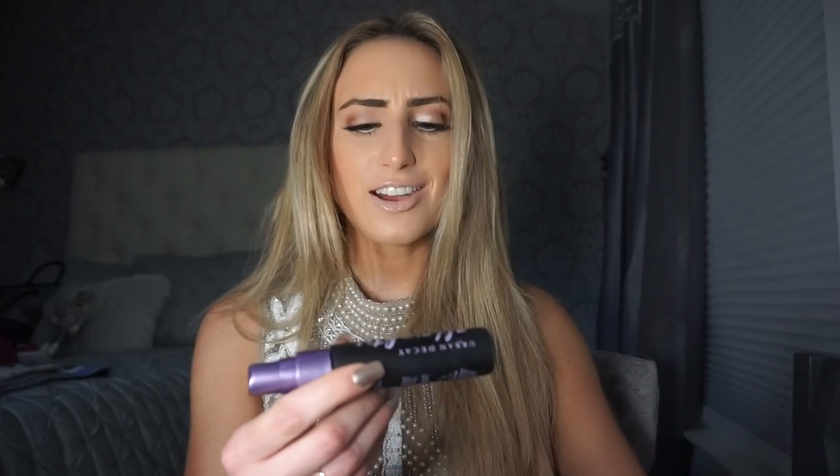I will always love MAC Fix Plus. I've used it for years — it gives a really radiant, dewy finish, makes my skin feel hydrated, and nothing moves all night. I also just picked up the Urban Decay All Nighter. I'm not sure if there's anything new to it compared to what they've always had, but it was in different packaging. I've always loved Urban Decay setting sprays and this really does help keep makeup on all night.